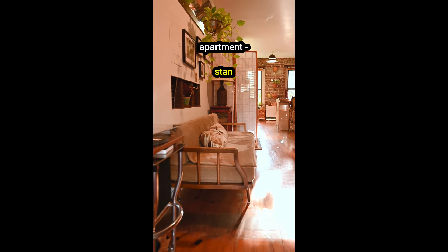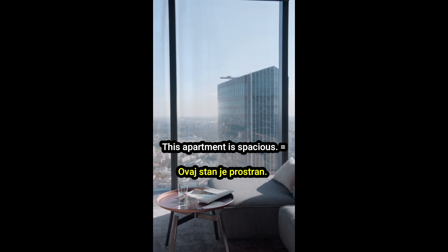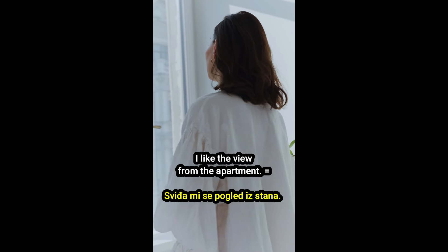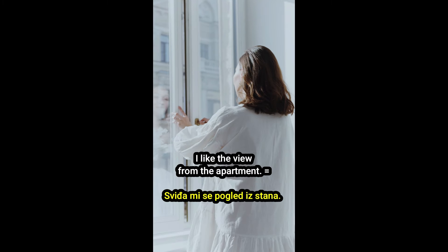Apartment — stan. This apartment is spacious. Ovaj stan je prostran. I like the view from the apartment. Sviđa mi se pogled iz stana.